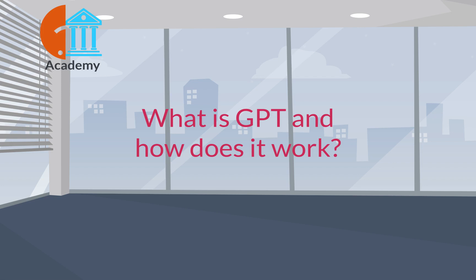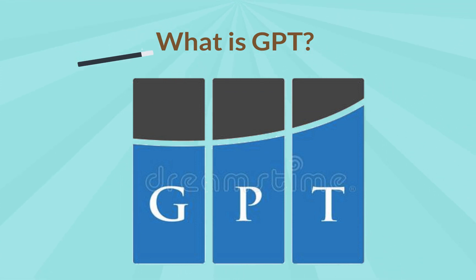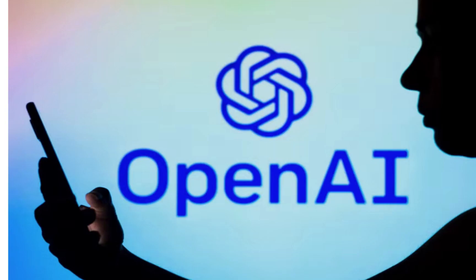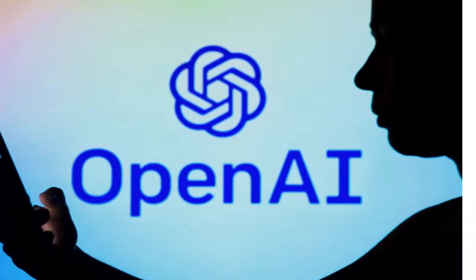What is GPT and how does it work? GPT stands for Generative Pre-Train Transformer. It is a type of language model developed by OpenAI that uses deep learning techniques to generate human-like text.